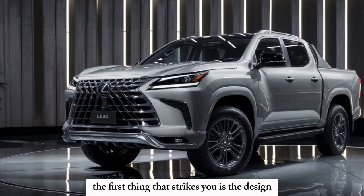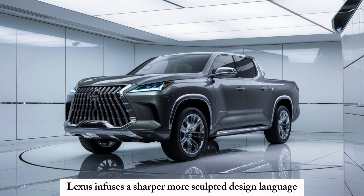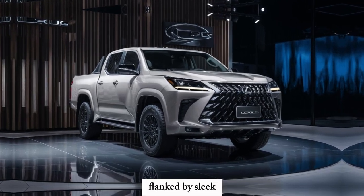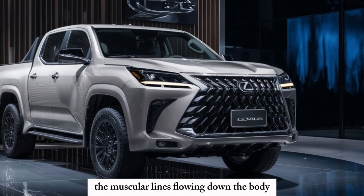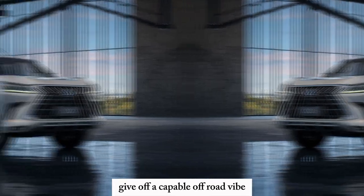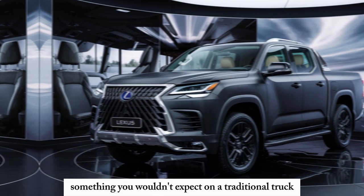The first thing that strikes you is the design. It's a clear departure from the traditional bulky truck aesthetic. Lexus infuses a sharper, more sculpted design language while retaining a sense of ruggedness. The signature Lexus spindle grille takes center stage, flanked by sleek LED headlights that scream sophistication. The muscular lines flowing down the body hint at the power beneath the hood, while the prominent fenders with integrated mud flaps give off a capable, off-road vibe. Look closer, and you'll find chrome accents that add a touch of class — something you wouldn't expect on a traditional truck.